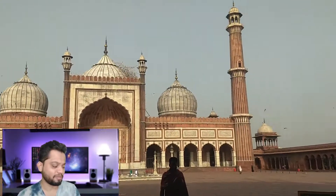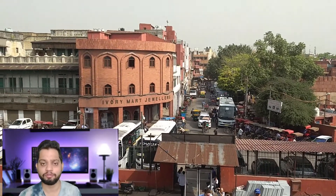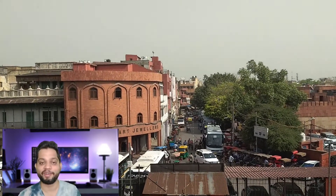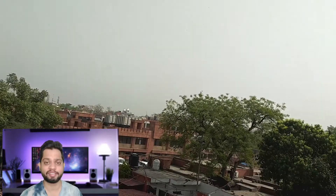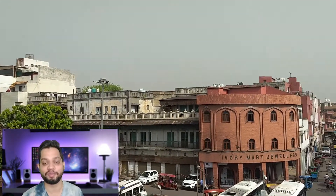I don't know why the government has not developed the locality around this beautiful place. I think they should develop it and make it better than what you see right now. If anybody knows why this locality is not developed yet, please let me know in the comments.